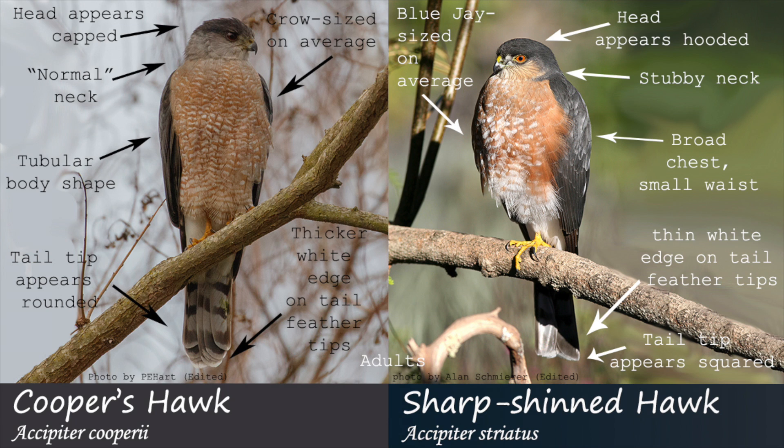Cooper's hawks will generally be larger, with a large capped head, normal neck, tubular appearance, thicker legs, eyes closer to the beak, and rounded tail feathers with a thicker white band at the end. Their wing beats in flight may also appear slower.